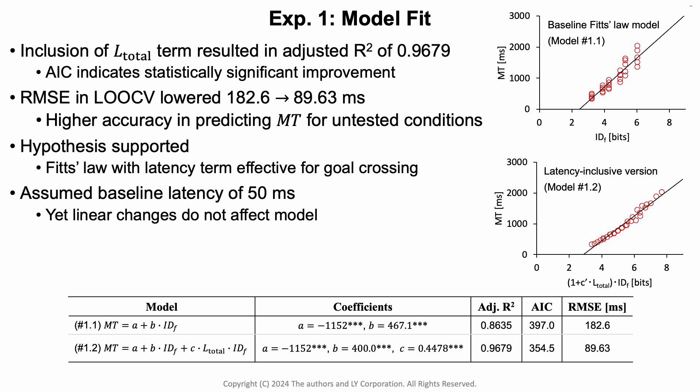When we use a model that includes the latency term, we achieve an adjusted R-squared of 0.96, which is a significant improvement according to AIC and RMSE for a leave-one-out cross-validation. So our hypothesis that Fitts' law with a latency term predicts goal-crossing under latency is supported. As a side note, we assumed a base latency of 50 milliseconds. Yet, because it is a linear term, the actual latency value only has a linear effect on the model and thus does not change the model fit.